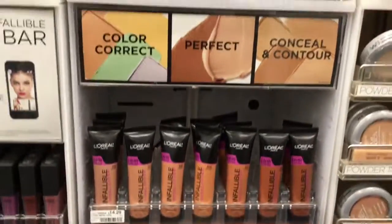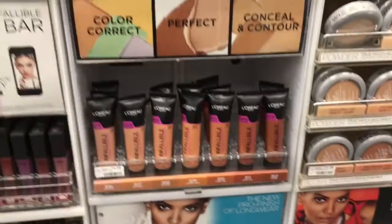I hope you guys enjoyed this CVS haul. If you did, go ahead and give me that thumbs up. And if you have any questions, leave them in the comments. I'll see you in the next video.